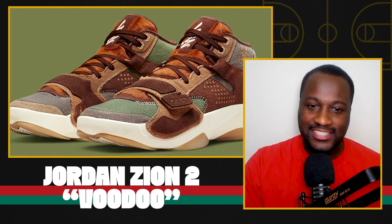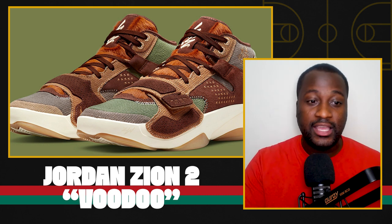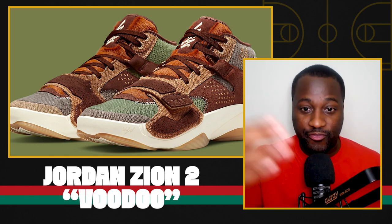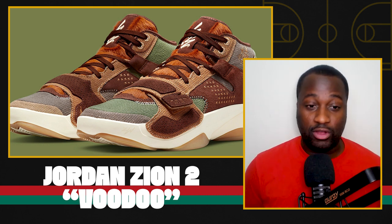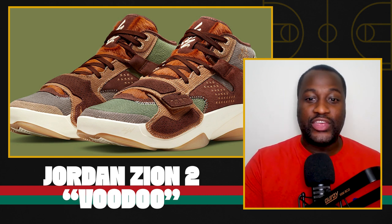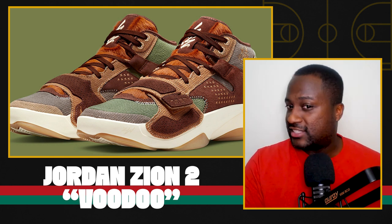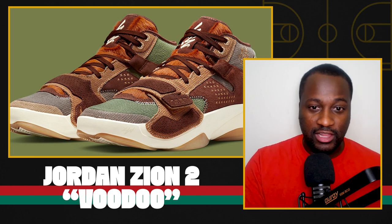But this is not a sneaker for me. I think the Zion 2, as a silhouette generally speaking, is an improvement upon the first Zion that dropped, which I thought was a complete and utter disaster. But I don't know that I'll be lining up to get these Voodoo joints. If you're interested in an eccentric shoe like this, be on the lookout for it.